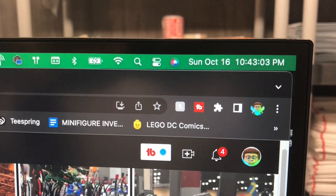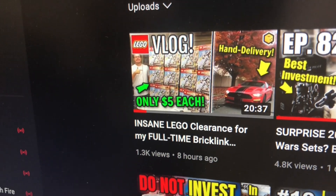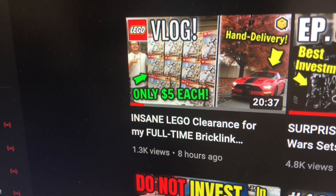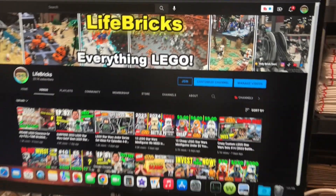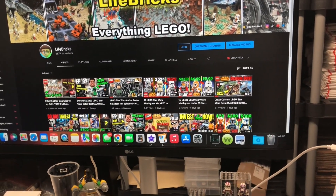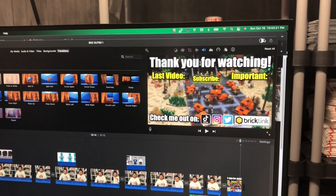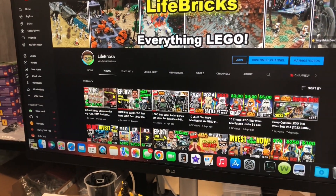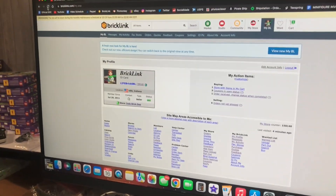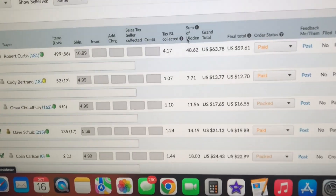Welcome back to the next Lego BrickLink vlog. It's currently Sunday, October 16th at about 11 PM. I uploaded a vlog earlier today that did better than expected, so thank you guys so much for that. It was a longer one, and this one should be decently long as well — filming my entire week. Currently editing and exporting the video for Monday. Let me hit BrickLink with a refresh and see what's going on.